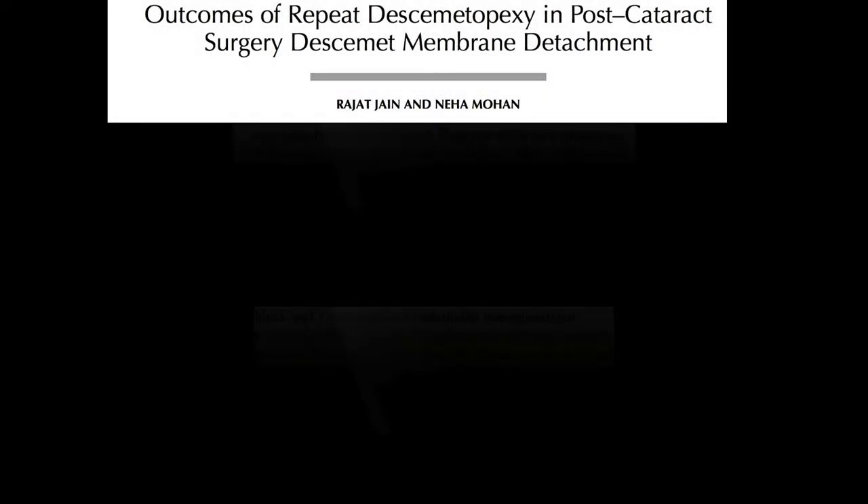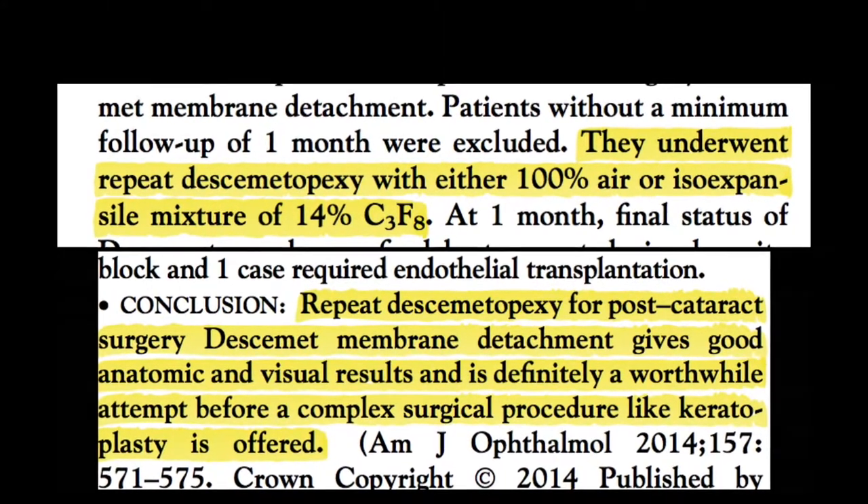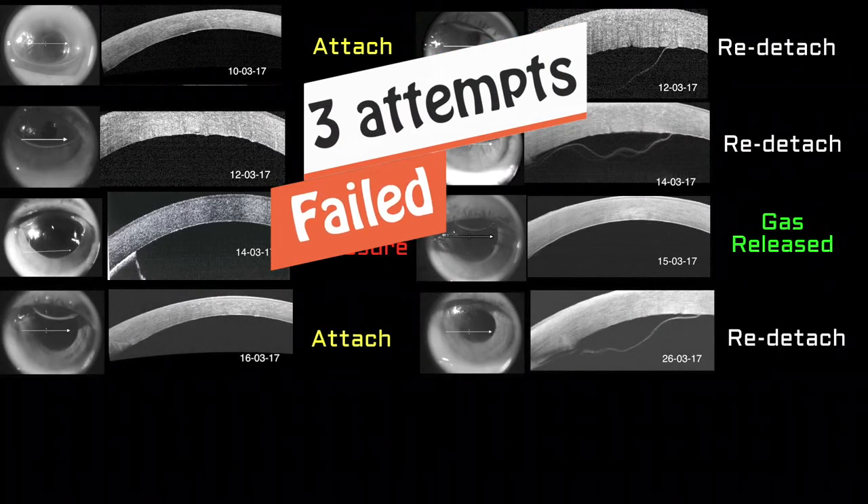The literature review revealed only one study on repeat descemetopexy, which showed a high success rate with only two attempts of gas injection. But in my case, three attempts of gas tamponade had failed.